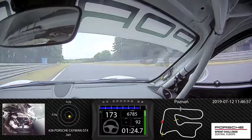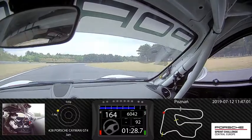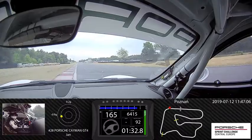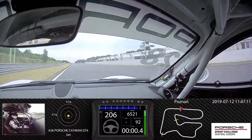Now fourth gear and we are going to the last corner, right corner, braking on the fourth gear and push the throttle as fast as possible. Thanks for watching, cross the fingers for the race and qualifying.